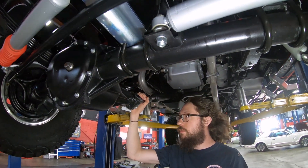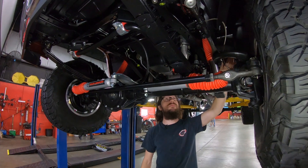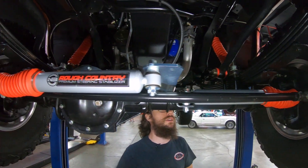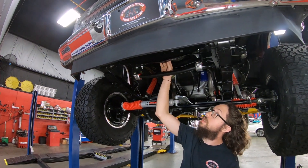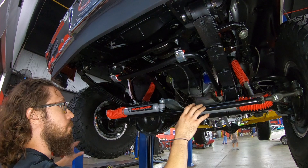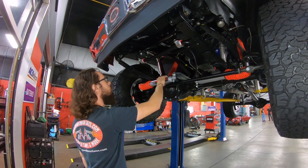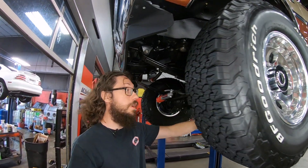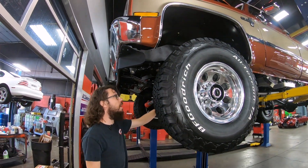As far as your front diff goes, you have a GM 10-bolt — same 4.11 gear ratio as the rear, open differential, locking hubs, and disc brakes in the front. They've got stainless flex lines on it here because when you lift a truck you need to extend these. There's a remanufactured tag still on the brand new power steering box, a brand new rag joint, all stainless pre-bent brake lines, a brand new metering block, brand new bushings in the front sway bar, and Rough Country suspension stabilizing links. The shocks have all been replaced with Rough Country lift kit components as well.